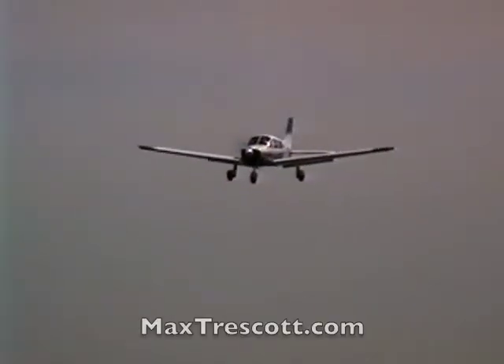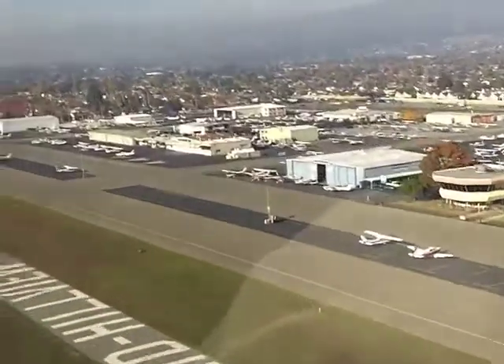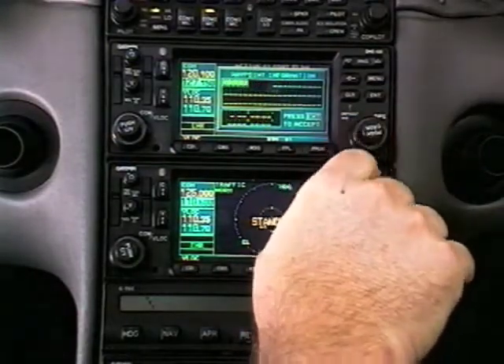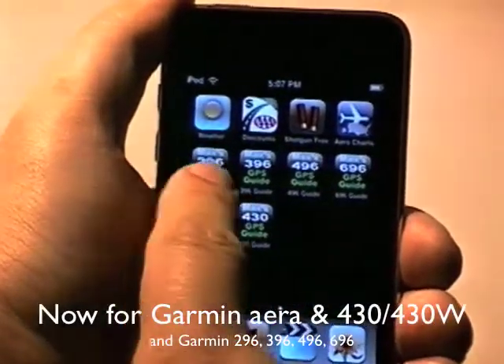Hello, I'm Max Trescott, 2008 Flight Instructor of the Year. You know that what's great about flying with a GPS is that it can take you just about anywhere. But what's challenging about using a GPS is remembering what buttons to push for functions you don't use often. Now, my Max Trescott's GPS guides for the iPhone solve that problem.